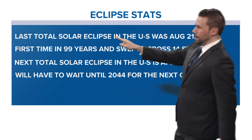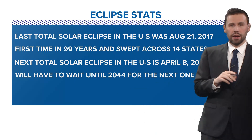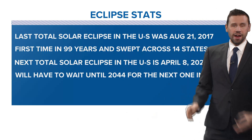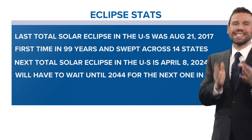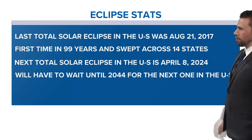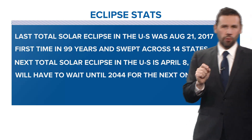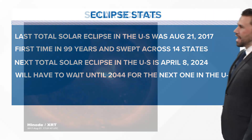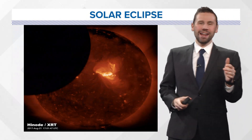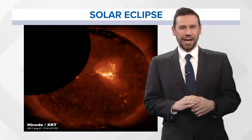The last total solar eclipse in the U.S. was August 21, 2017 — I was there in South Carolina and it was phenomenal, the first time in 99 years, sweeping across 14 states. The next solar eclipse is April 8, 2024, and then we will have to wait until 2044 for the next one in the U.S. It'll be worth the wait. I'll have more on the eclipse coming up as we get closer to April 8th.